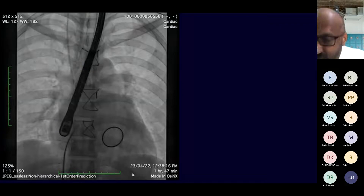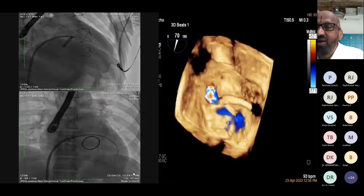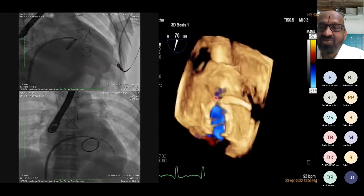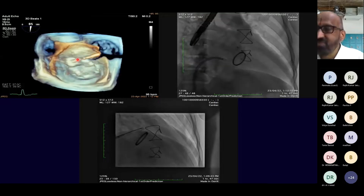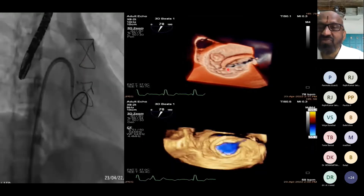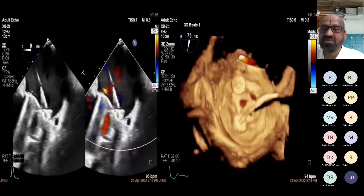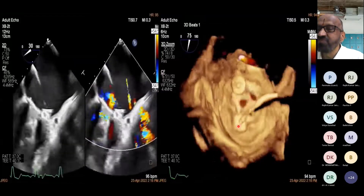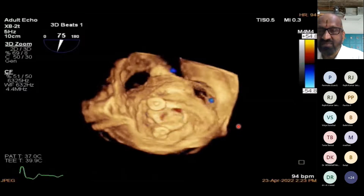This patient underwent transcatheter closure of the paravalvular leak using a vascular plug. A wire was passed through a transseptal puncture and through the defect, and the vascular plug was deployed. A second vascular plug was inserted at the 6 o'clock position paravalvular leak. The patient had quite a good result and did well after the procedure.